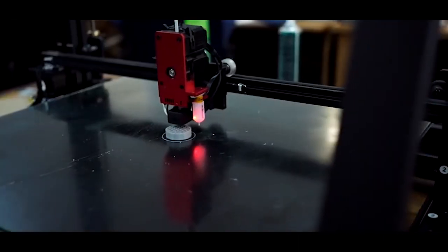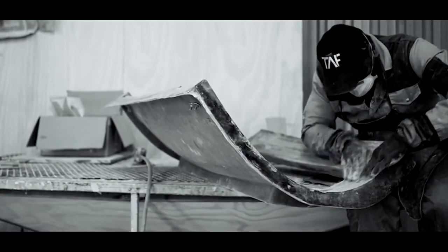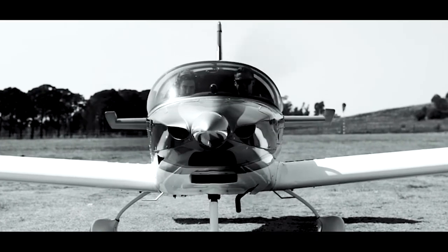Sling Aircraft, manufactured by the Airplane Factory, was built for heroic adventure. Designed by pilots and built by pilots, extraordinary lengths have been taken to build an aircraft that is safe, reliable, and durable. Her 2009 maiden voyage flew the founders Mike Blythe and James Pittman around the world — a 40-day, 45,000 kilometer journey that included 22-hour legs in the severest of weather conditions. This was followed by her second around-the-world feat in 2011 and her third in 2015.